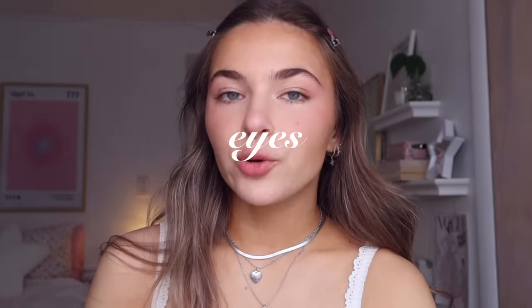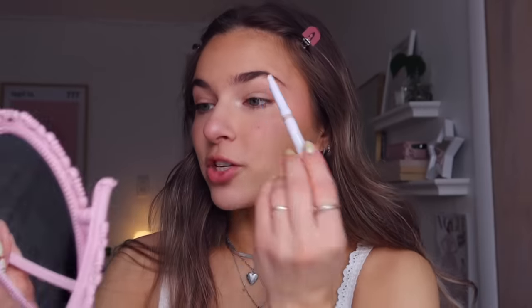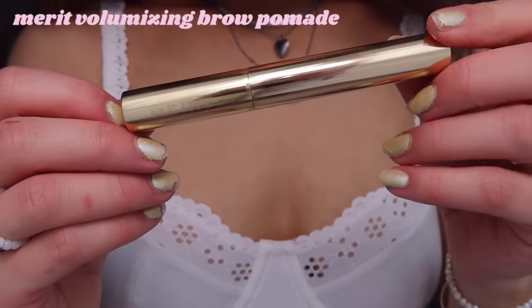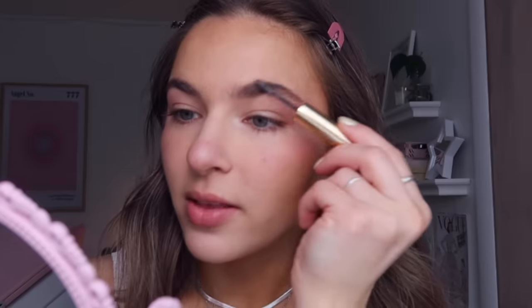For brows I have a very simple routine. I've been using the ELF Brow Lift pencil in shade Blonde because it matches my eyebrows and I don't want them super dark — it's only three dollars. I lightly fill them in if needed, then brush them or use the Merit brow gel, brushing the tails up and out and the fronts straight up.